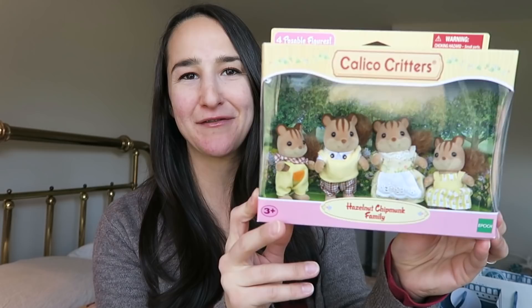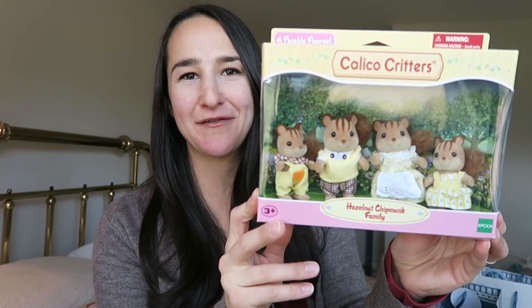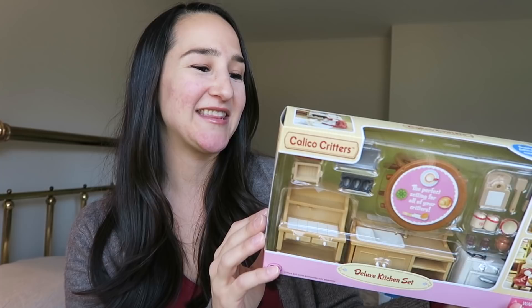Evie is going to be getting the hazelnut chipmunk family — it's a mom and a dad and two little kids. And then to go in the house, I got for her the deluxe kitchen set. This has a sink, a little cabinet, a little hutch, a stove, and all the little food things. I think she's absolutely gonna love this.